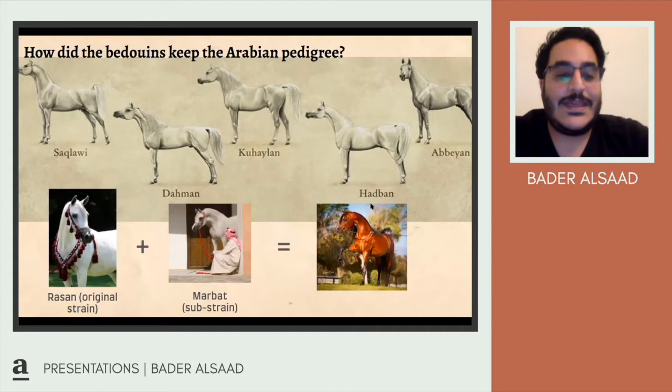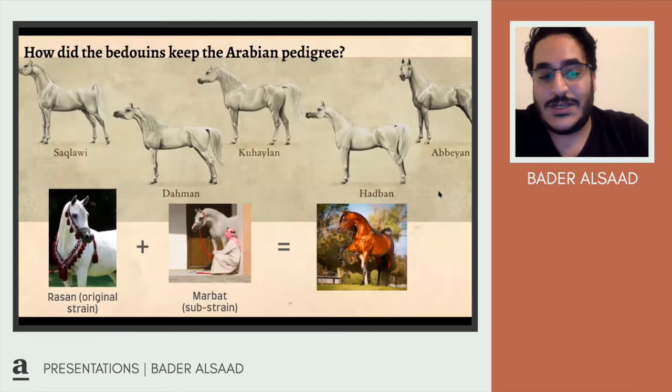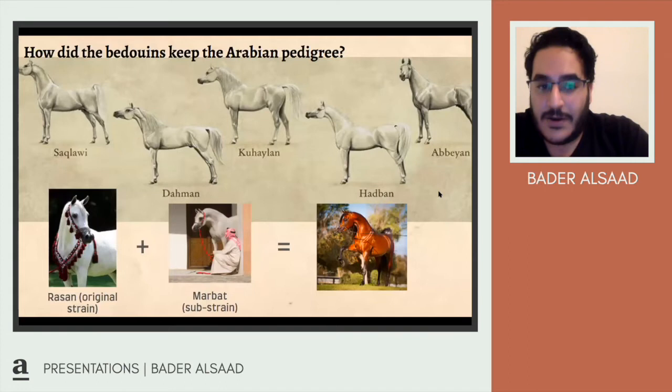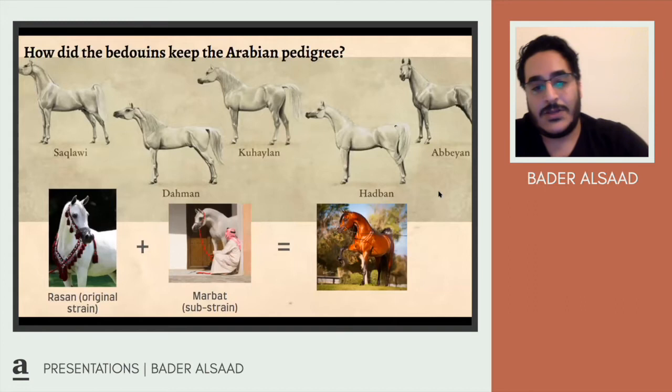Contrary to popular belief, when you see a white Arabian, there is actually no white gene in the Arabian horse. They carry a very light gray gene, but the white Arabian doesn't exist. The Arabian also has black skin, unlike other horses, because that helped them survive in the desert. The recessive gray gene dilutes into almost white, but it's not registered as white — and what looks like a very white Arabian is typically a mixed breed, not classified as pure Arabian.